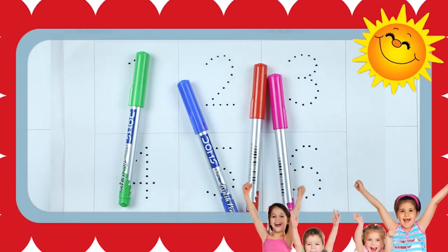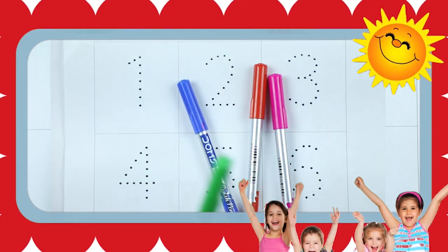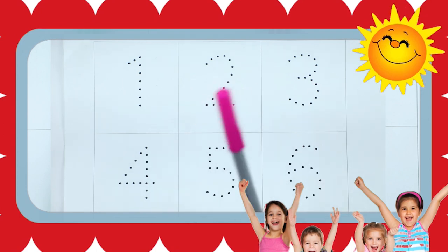Hello kids, today we learn 1 to 10 with some colors. Green color, blue color, red color, pink color.